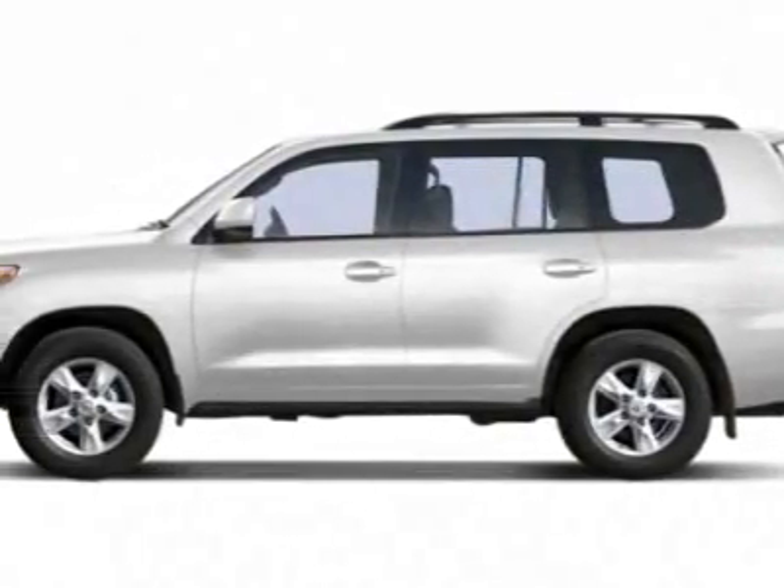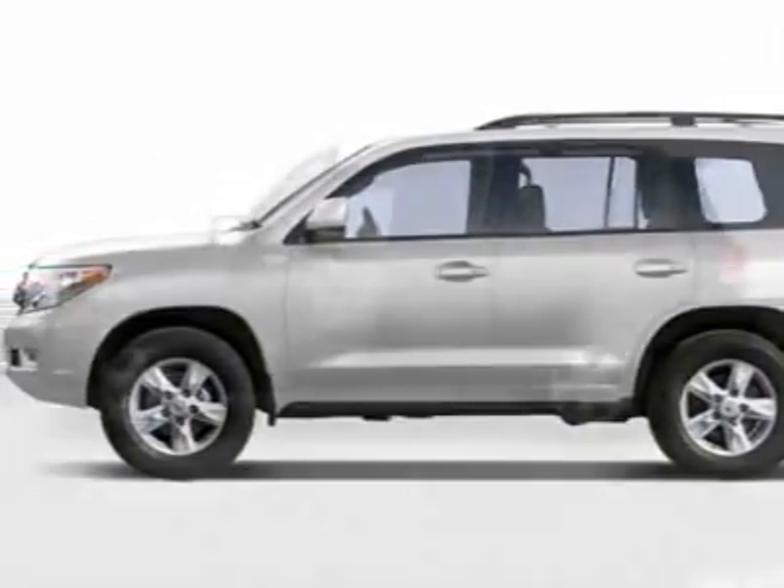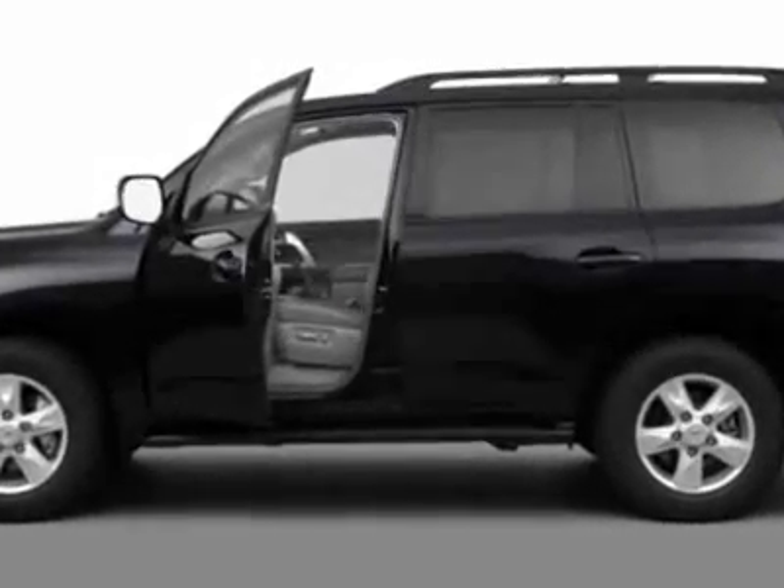Check out this new 2011 Toyota Land Cruiser. For your protection, this vehicle has a full factory warranty.